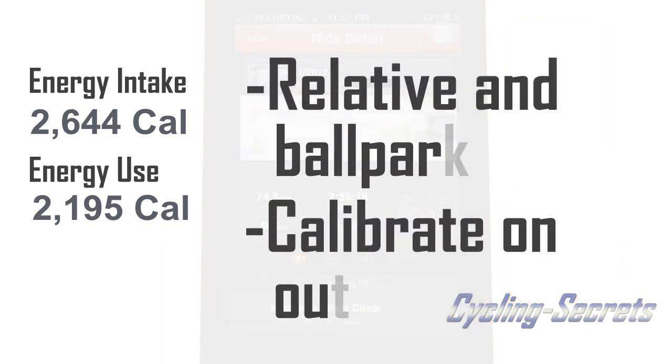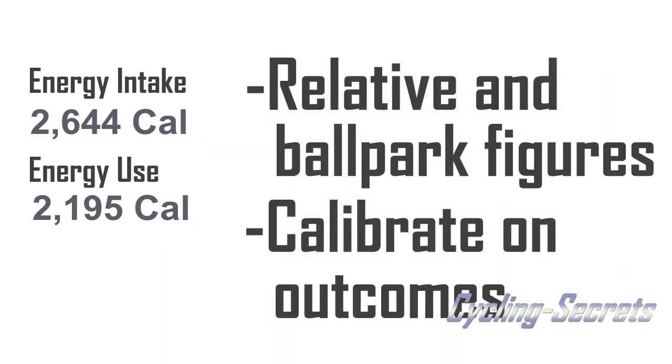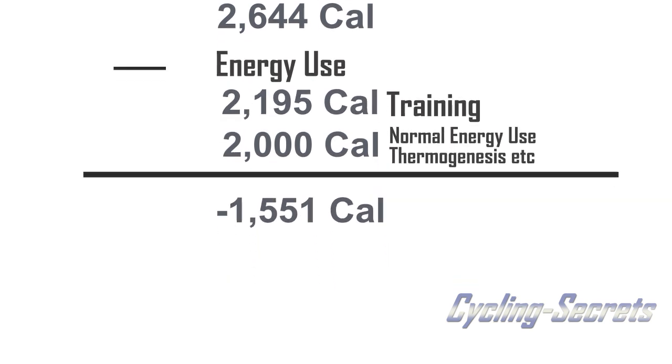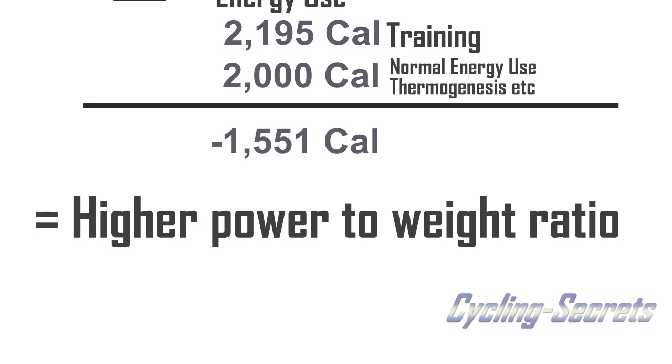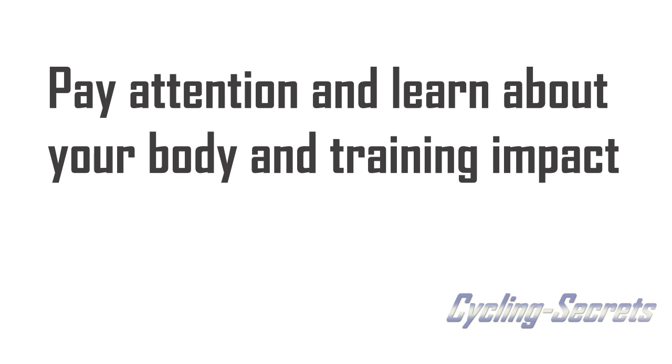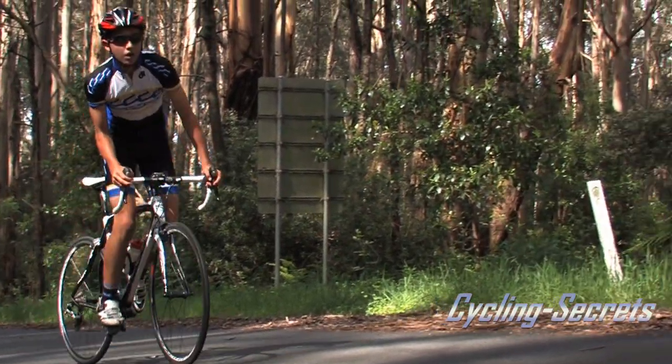It needs to be said that both these tools are going to give you ballpark results. You'll need to do some personal calibration as you use them, but used consistently, you'll be able to monitor your energy intake and expenditure and make predictions about your weight loss. This can be great for setting a schedule for losing those kilos you put on over the winter. Remember to factor in thermogenesis — the standard energy expenditure outside of your training — in your energy expenditure calculations, otherwise you'll be in big trouble very fast. This kind of attention to your diet, training, and results will teach you a lot about your body and how it reacts to training, and this information can be invaluable as your training progresses.